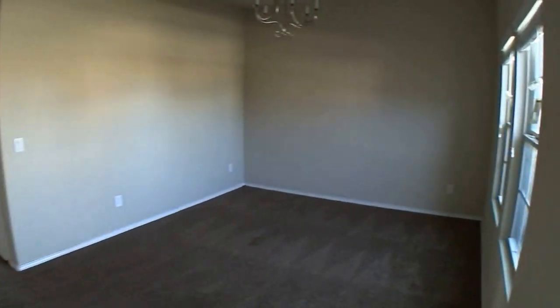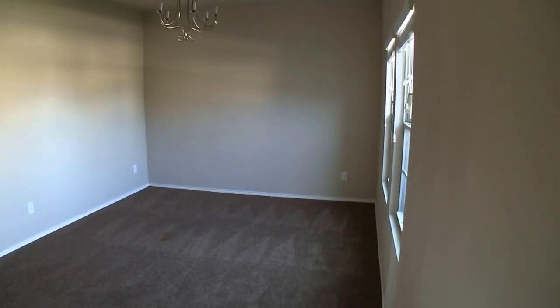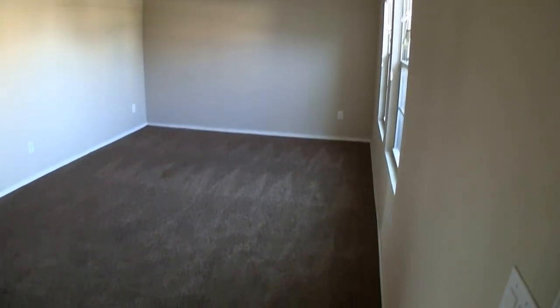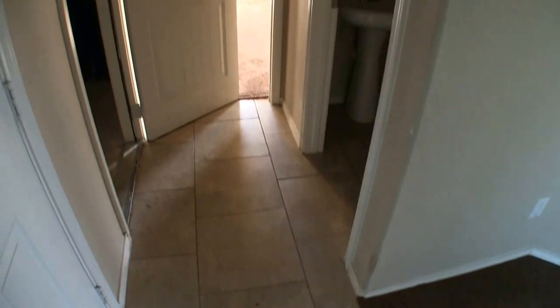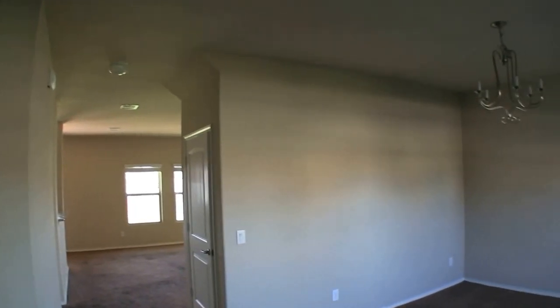Stepping into the home, we are immediately into a formal living room right up front — you could use it as a formal dining room if you want. If we look down on the floor, there's ceramic tile on the entryway, which is nice. If you have carpet right when you walk into your home and your shoes are wet or dusty or muddy, they're going to get the carpet pretty dirty.